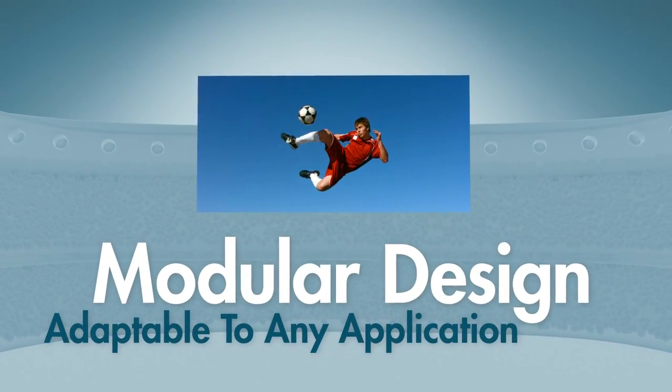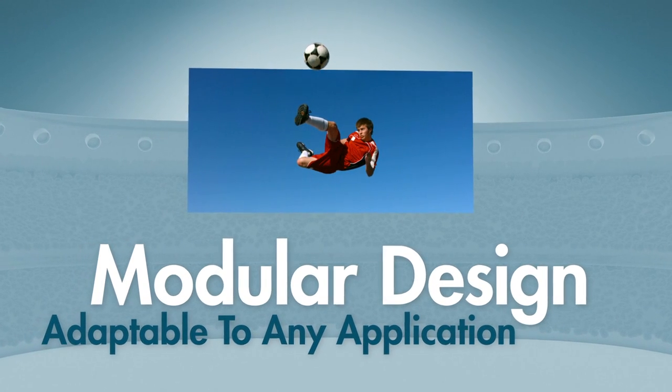Based on a modular design, our screens can be of any desired size and adapted to any outdoor application.